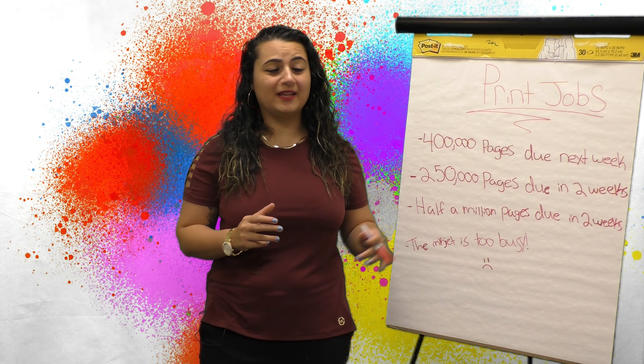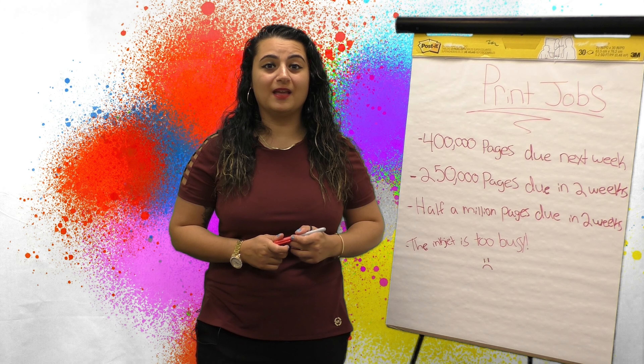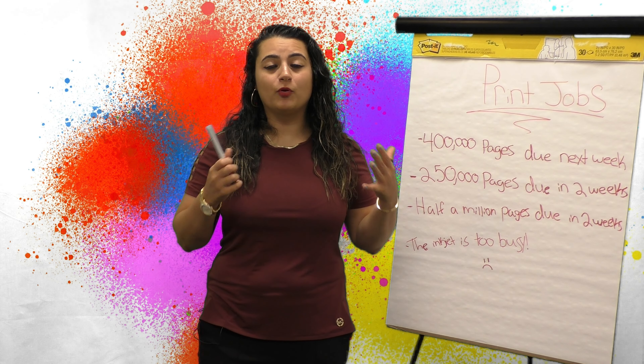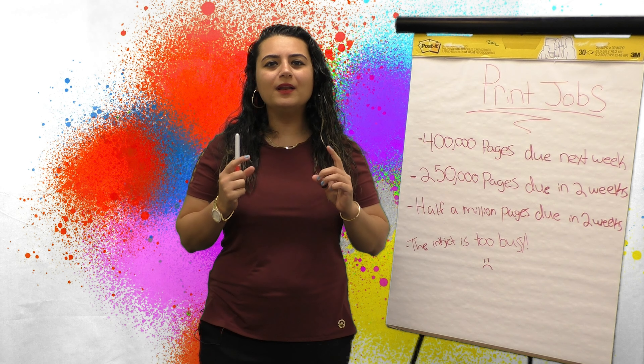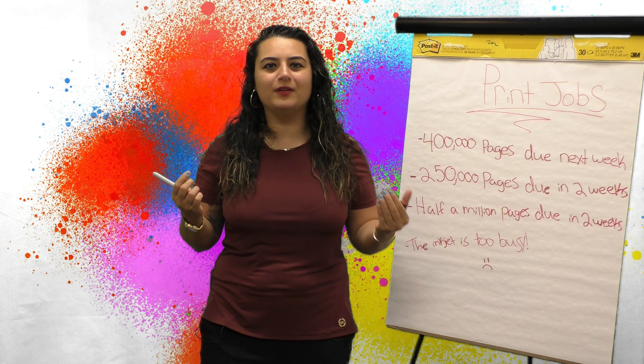I don't know how I'm supposed to get all of these print jobs done within the time frame that they need to get accomplished by. I can't grow my business because I only have one inkjet printer on my production floor and it takes up all of my real estate.